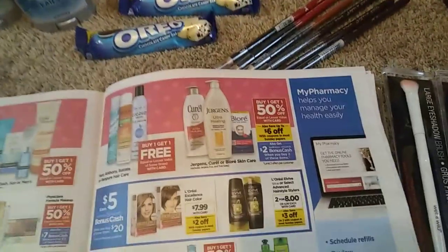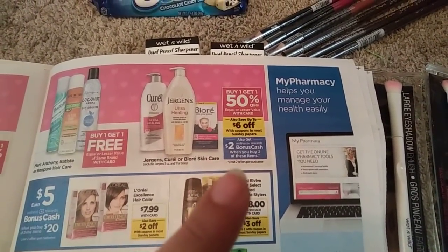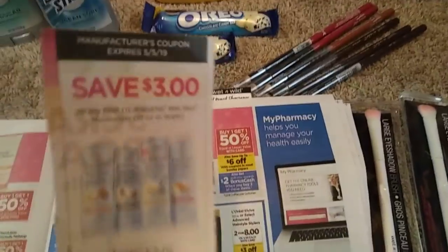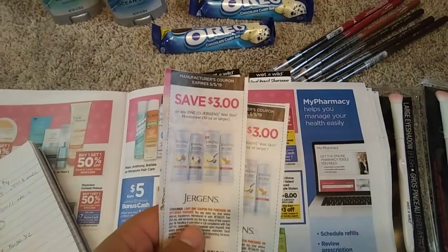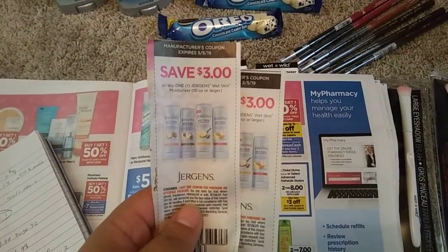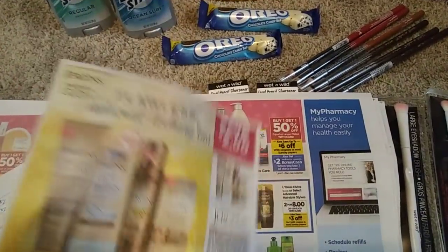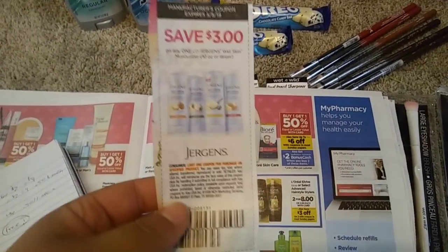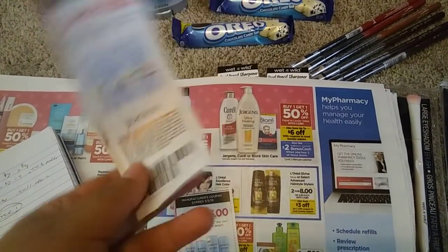Tomorrow I'm going back to pick up my Jergens. They're buy one, get one half off. And then when you buy two, you get $2 in bonus cash. We have coupons for Jergens for $2 off, but these ones came in April — they're $3 off the Jergens Wet Moisture and they're part of the deal. So if you go to the store today, go ahead and pick these up.